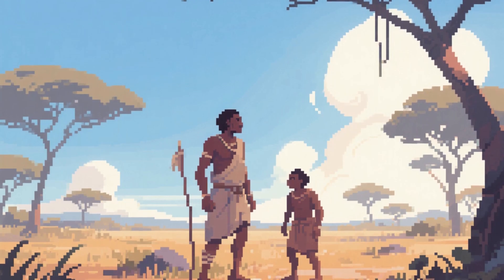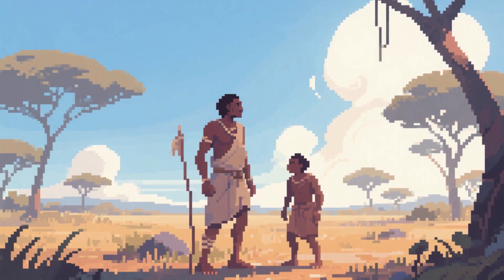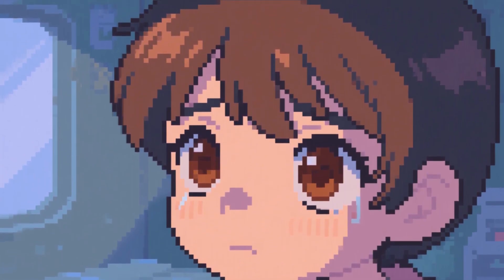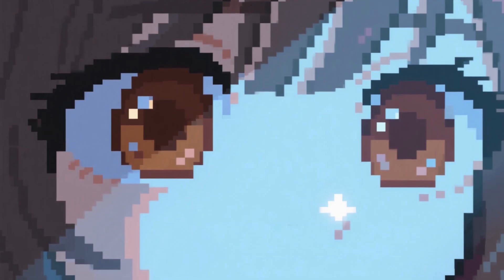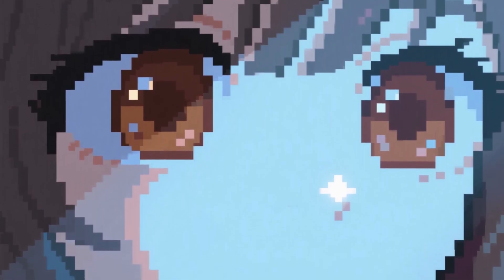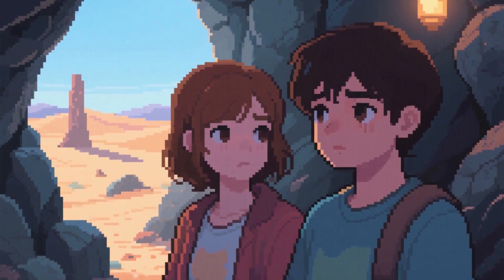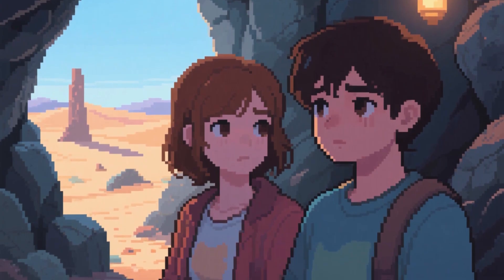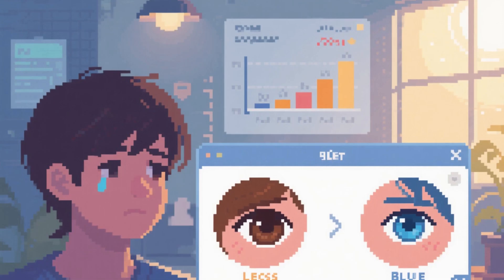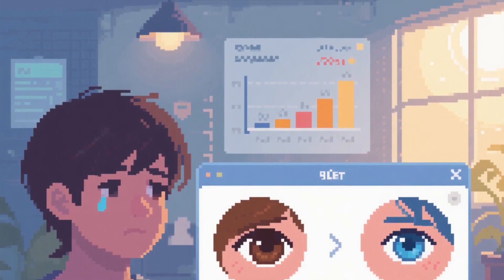When our ancestors were traversing the scorching plains of Africa, those with darker eyes survived better, saw clearer, and passed on their genes more successfully. Brown eyes function like optical shock absorbers. While other eye colors bounce light around like pinballs, brown eyes swallow it whole. This absorption creates incredible stability across lighting conditions. You can move from a dark cave to blazing desert sun, and brown-eyed individuals experience minimal discomfort compared to their light-eyed counterparts. Studies show they have up to 80% lower rates of photophobia, a painful squinting reaction to bright light.